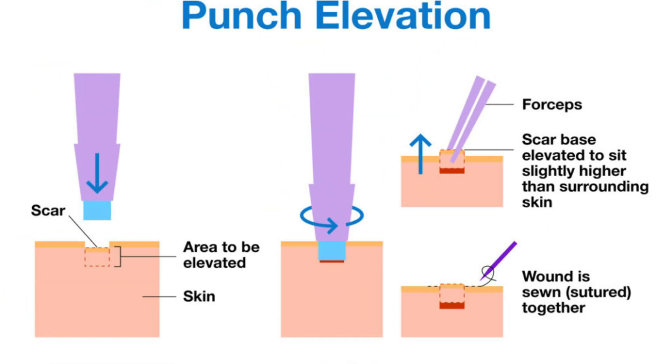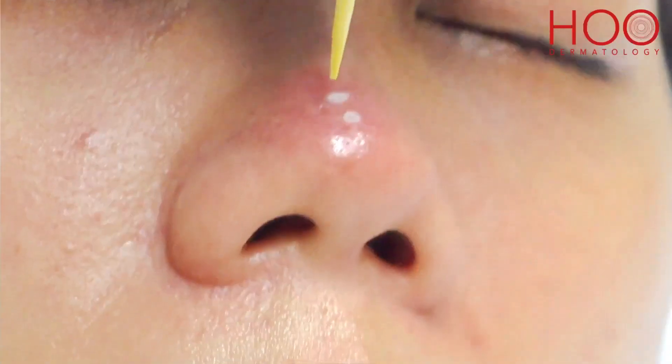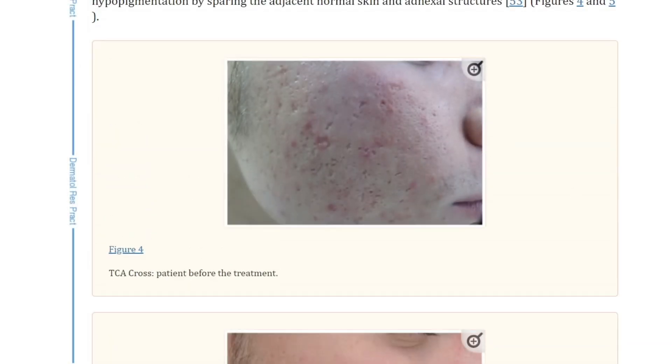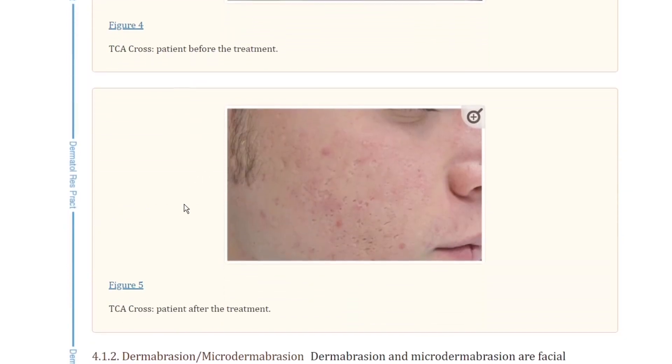There are about three ways to solve them. Punch excision, where the scar is cut out using a small cookie-cutter-like punch tool and then stitched back together. Punch grafting, where the scar is cut out and the hole is filled with a graft of skin from behind your ear. Or getting the TCA cross chemical peel, which causes the body to create new skin. Here's a real before and after from scientific literature so you can see that it clearly works.